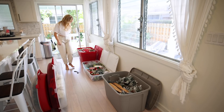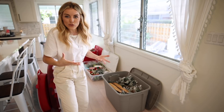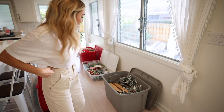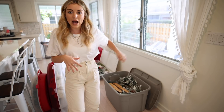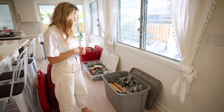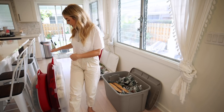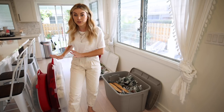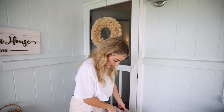I forgot how many cute little things we got. I don't even know where to begin — I kind of feel overwhelmed. I might need to reference some of my photos or videos from last year to see how I actually put everything together. But I think we should start with just putting up the wreaths, and then I can get these boxes out. I definitely know where the wreaths go, so let's start there.